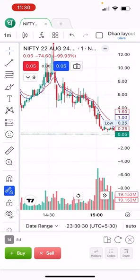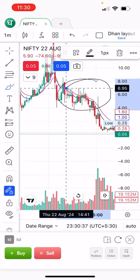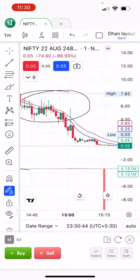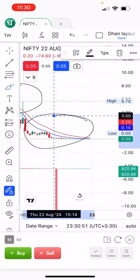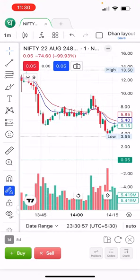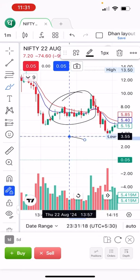Now this range — let me highlight this — the market was sideways for a long time. Here also you can see it was sideways, and in this area too the market was sideways. Friends, it is very difficult because you have to sit in front of the system to see where the market is breaking out and you have to continuously watch the candles.